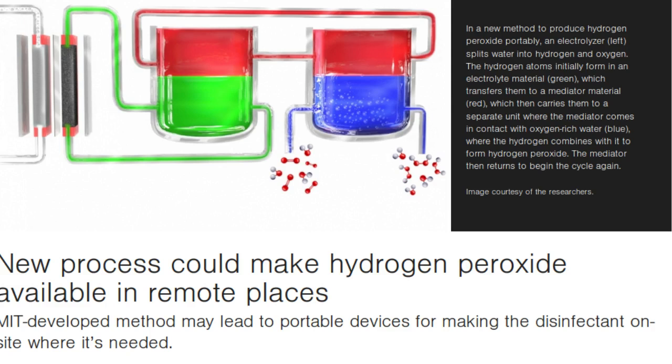Now, a process developed at MIT could lead to a simple, inexpensive, portable device that could produce hydrogen peroxide continuously from just air, water and electricity, providing a way to sterilize wounds, food preparation surfaces, and even water supplies.